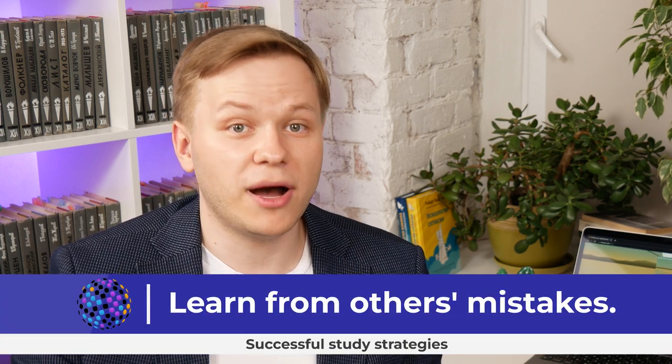Successful students firstly note all the mistakes made by colleagues to avoid them — that is, to learn from others' mistakes. And secondly, they carefully look through the best homework of colleagues and try to learn from them as well.